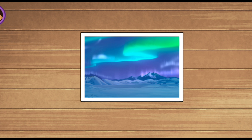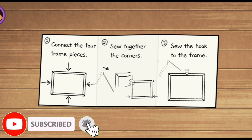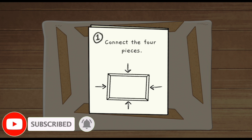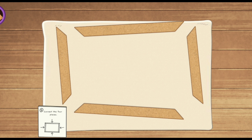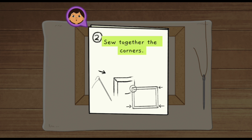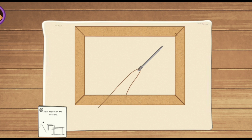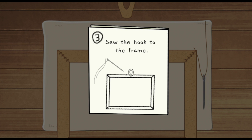Our traditional frames are made out of moose skin and decorated with beads. We can use this diagram to help us — it shows all the steps for how to make the picture frame. Step 1: connect the four pieces. Step 2: sew together the corners. Step 3: sew the hook to the frame.